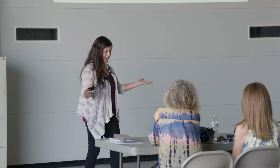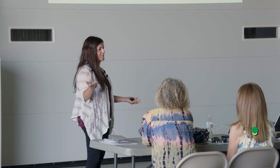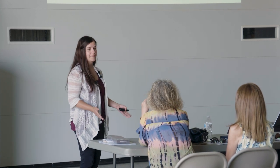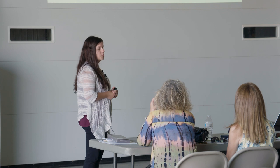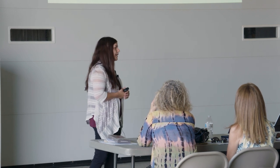Thank you guys for sticking around for the last talk. It's hard to follow up all these positive talks when I'm going to come and talk about problems, but this is my favorite subject. Like Jaden said, my summers are very much consumed with seeing people's lawns, gardens, and I would say 90% of the calls I get deal with trees.